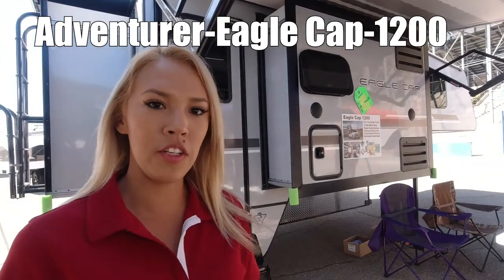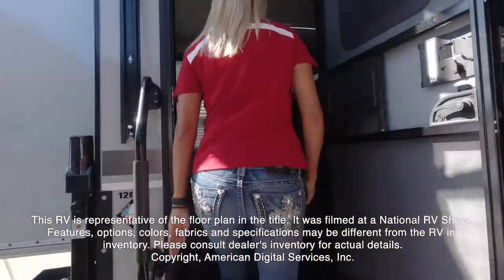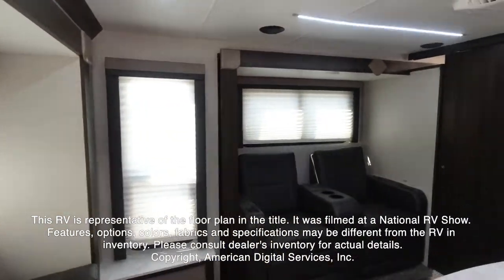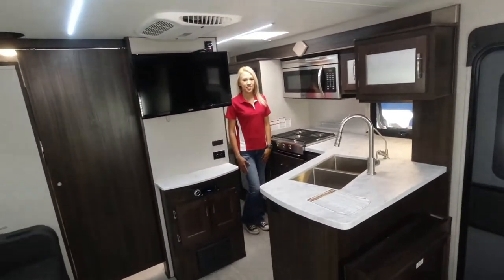This is the Eagle Cab 1200. This RV is representative of the floor plan made by this manufacturer. It was shot at a national RV show. The features, options, colors, fabrics, and specifications may be different from the RV in the dealer's inventory. Please consult the dealer's inventory for actual details on this RV.